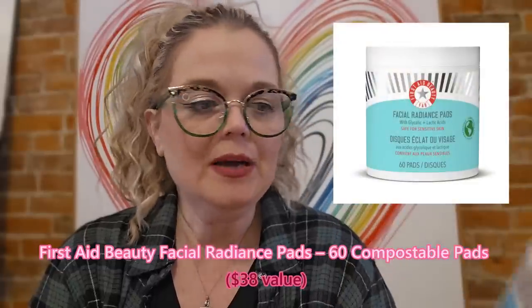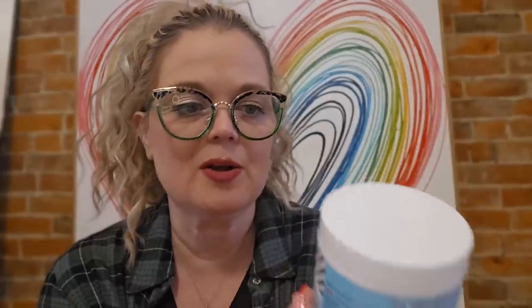This is First Aid Beauty FAB Facial Radiance Pads with Glycolic and Lactic Acid, safe for sensitive skin. So it's like little exfoliating pads — really nice. You wash your face and exfoliate probably two or three times a week. It's compact and convenient, great for travel. It exfoliates and helps reveal beautiful, brighter skin. All things that are very, very good.